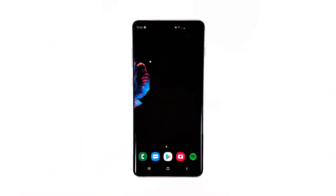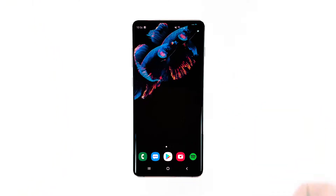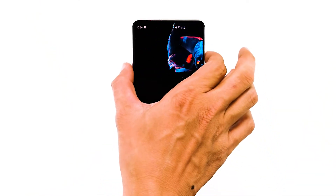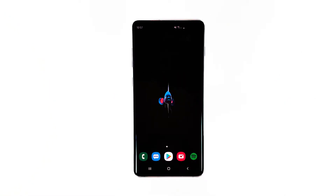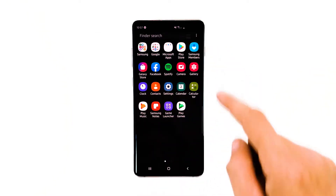Press the volume down button and the power key at the same time, and hold them both for 15 seconds or until the logo shows. Your phone will continue the usual boot process until it reaches the lock screen. After doing this, open Google Maps and see if it still crashes.